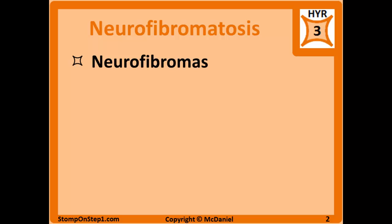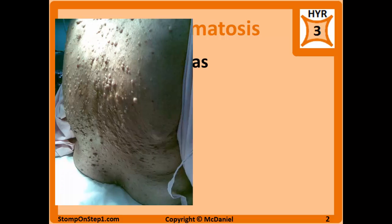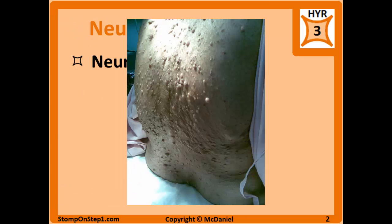It's pretty easy to remember that neurofibromatosis is characterized by neurofibromas, which are tumors of the peripheral nervous system. They are benign for the most part, but can cause problems because they can compress nearby structures. They usually present just beneath the skin as many rubbery skin-colored growths, and you can see an example of that here.